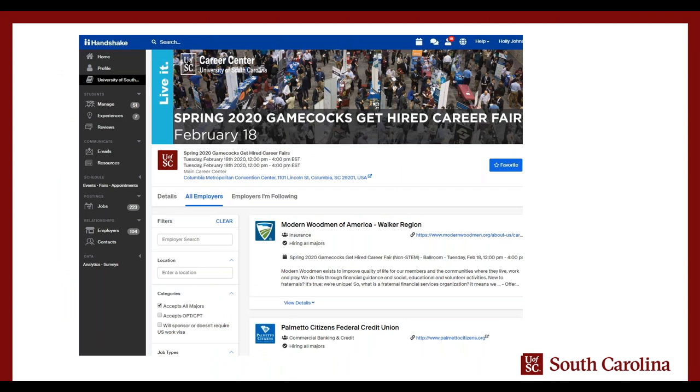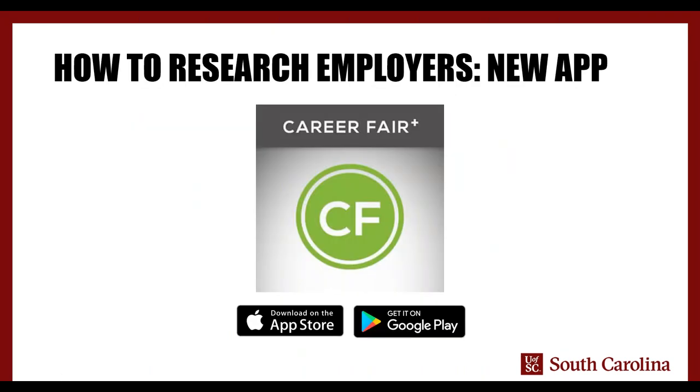Each career fair has a page where you can see all the employers who have stated an intention to come, and you can filter by different categories and majors. Handshake is a perfectly good way to do this process, but there's another way to look at what employers are coming to campus — the Career Fair Plus app.